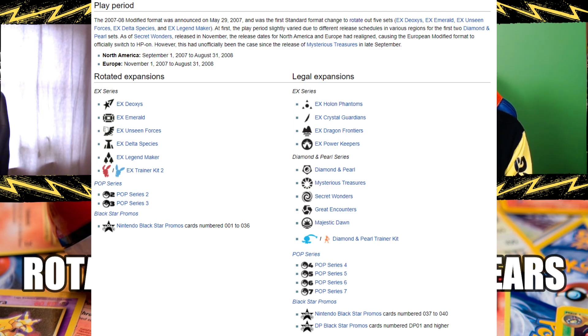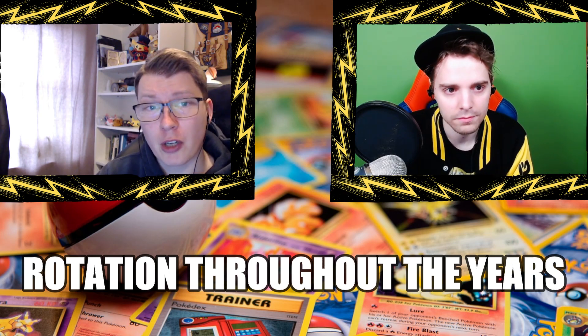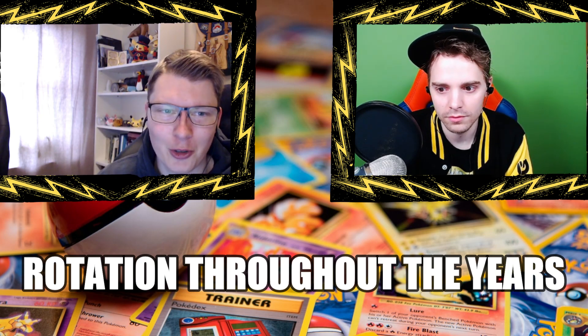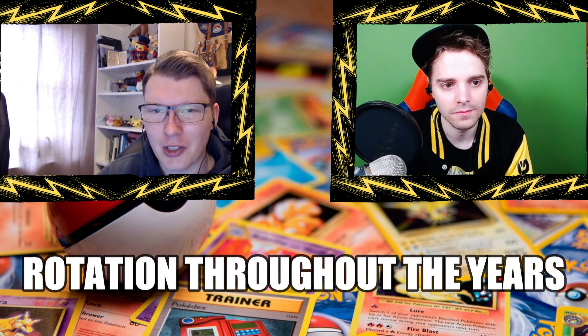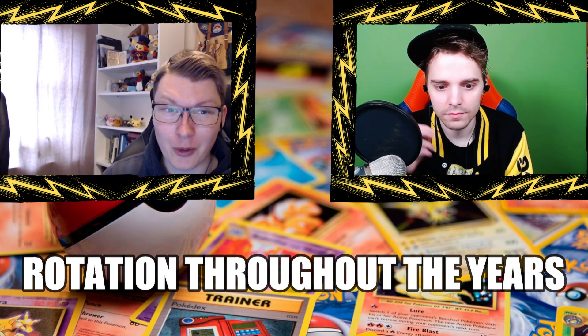The format I want to look back at is 2007-2008. For the rotation going into that season — Majestic Dawn — they actually rotated five full sets: Deoxys, Emerald, Unseen Forces, Delta Species, and EX Legend Maker. The sets legal at the start of that season were Phantom, Crystal Guardians, Dragon Frontier, Power Keepers, and then Diamond & Pearl with Mysterious Treasures coming in. It was one of the slimmest formats I remember. You could play Blissey or basically not win the tournament — your decklist was four Chansey, four Blissey, twenty-something energies.